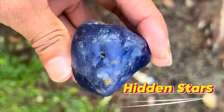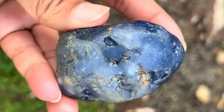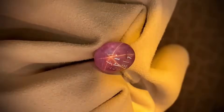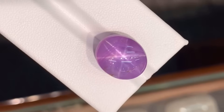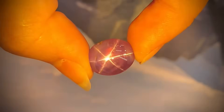Number 6: Hidden Stars. Some gemstones hold entire constellations within. Star sapphires and star rubies display asterism — star-shaped rays that glide across their surfaces when polished. The secret lies in tiny needle-like inclusions of rutile inside the stone.